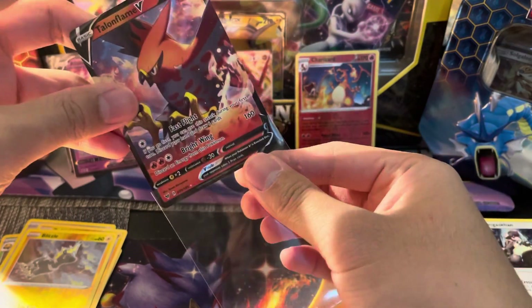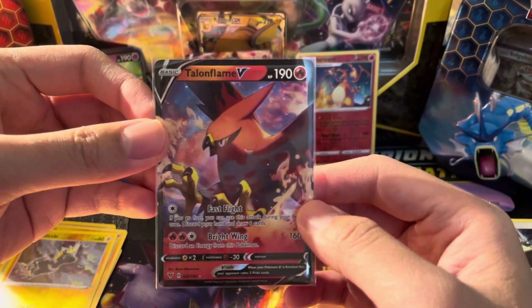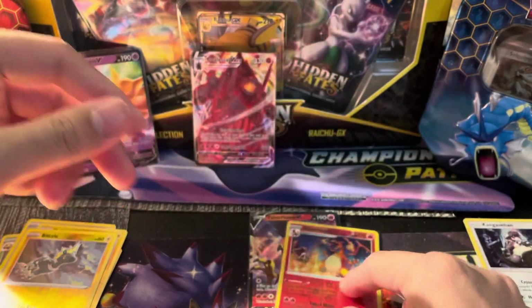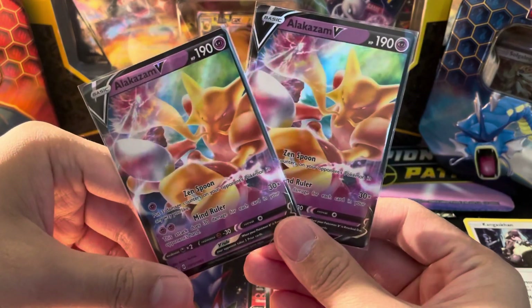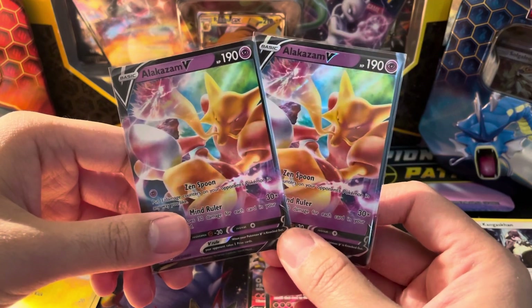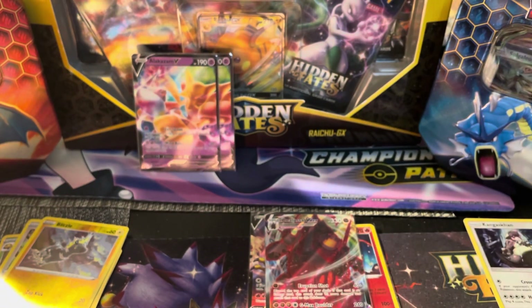Let's go ahead and sleeve up Talonflame, and let's go over the highlights. We had the one V — Talonflame — and we had a Charizard reverse, which is nice. Colossal VMAX, which is the biggest hit out of all of them. But my favorite out of everything is the two Alakazam V promos, because it is an amazing promo. Any Kanto promos are fantastic. Thank you everybody for watching — please consider subscribing, smashing that like button, and hitting the notification bell. Enjoy the rest of your January, and see you next time.